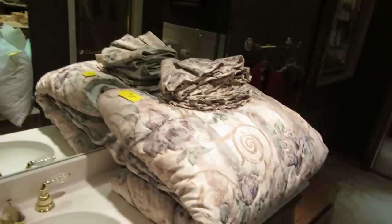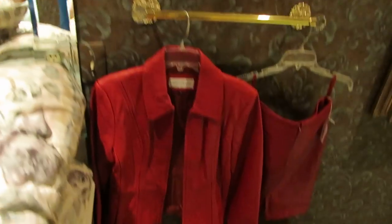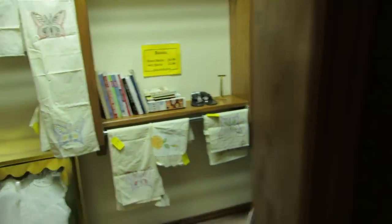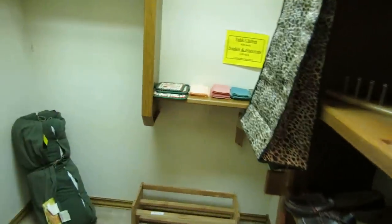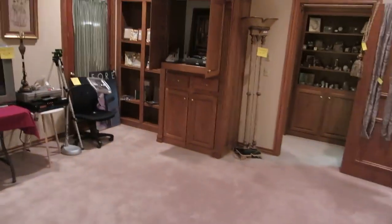We have two matching comforter sets, some leather jackets, and just a tiny little amount of books. That pretty much wraps up our sale preview for this week. We certainly hope to see you — this is definitely one of the sales you don't want to miss. There's a lot of stuff for a lot of people, so we certainly hope to see you here.